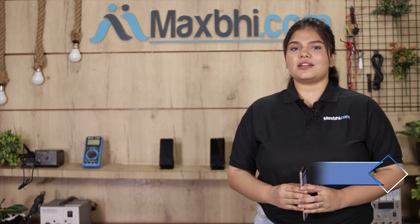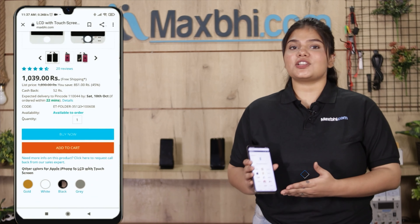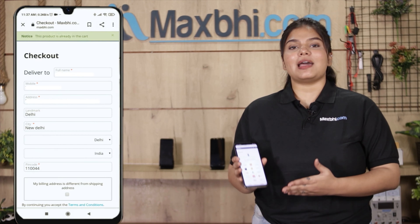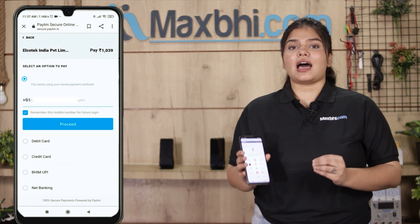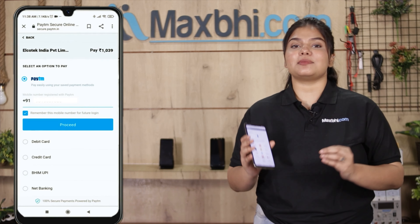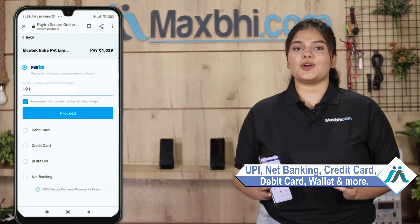MaxP.com is very easy and simple to order on. Click on your name, mobile, address — fill in and click on your order. After clicking on the order, you will come to our super secure payment page where you can pay in almost every way, such as UPI, Net Banking, Credit or Debit cards, Wallets, etc.